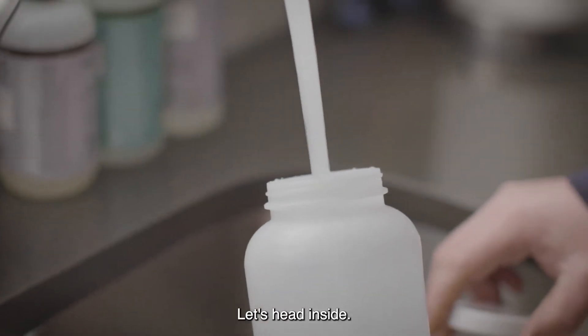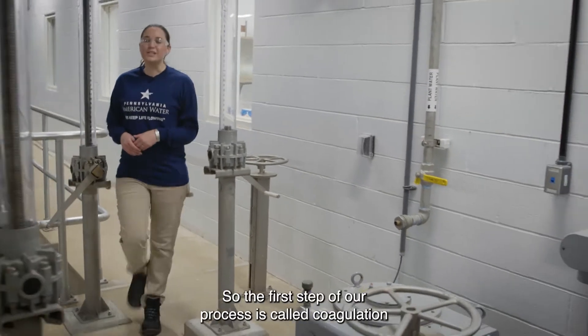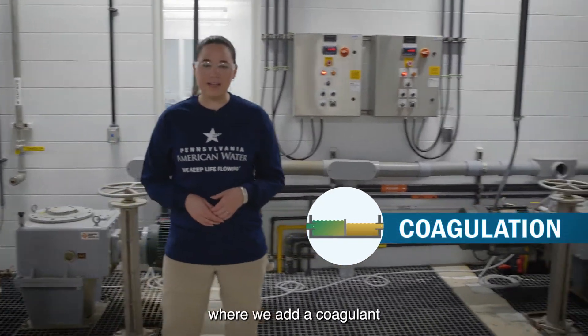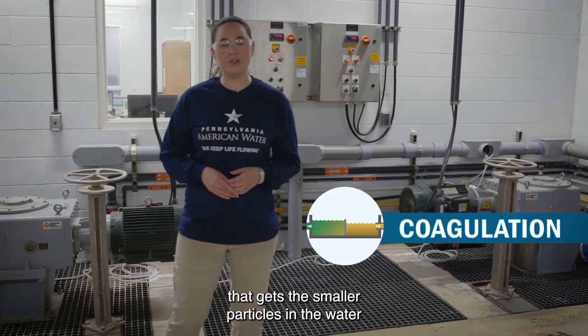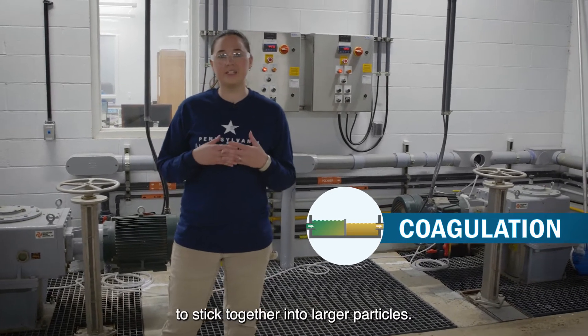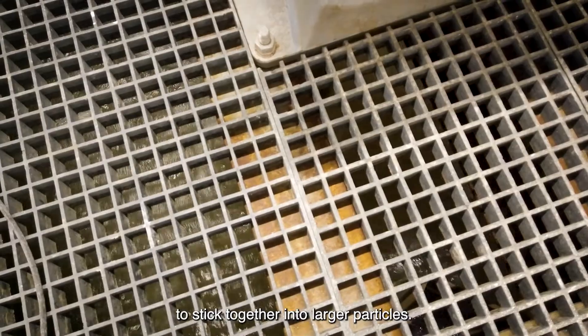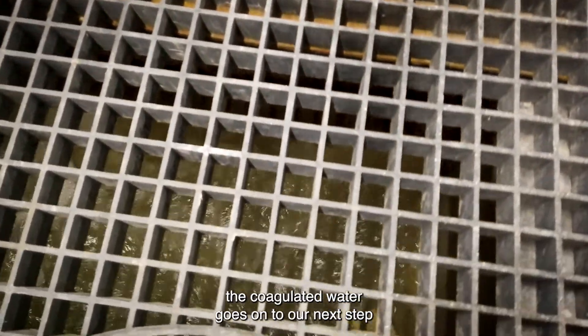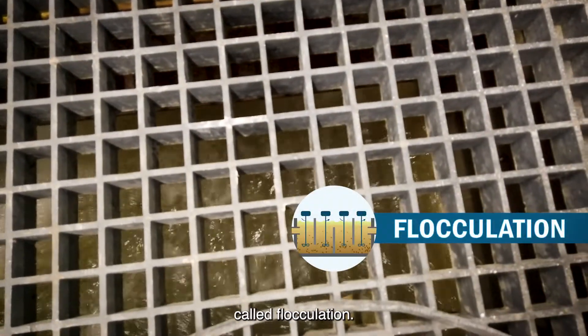The first step of our process is called coagulation, where we add a coagulant that gets the smaller particles in the water to stick together into larger particles. After that, the coagulated water goes on to our next step, called flocculation.